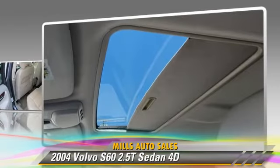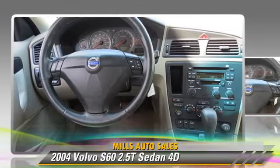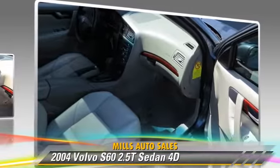Safety features include side airbags, traction control, and four-wheel ABS. Comfort and convenience features include air conditioning, powered door locks, and leather seats. Give us a call to schedule your test drive today.